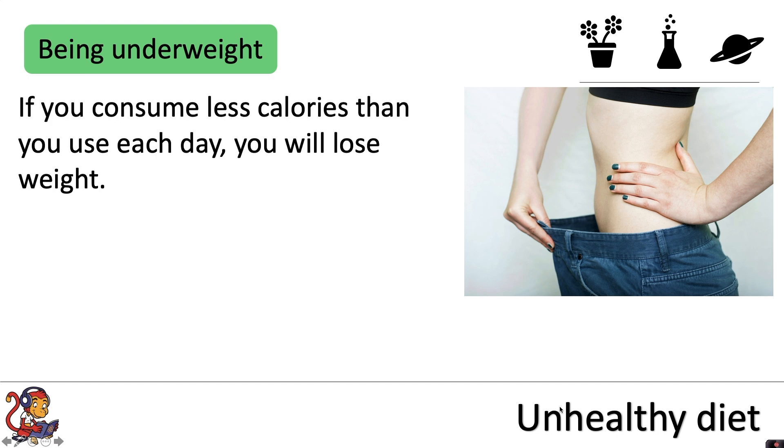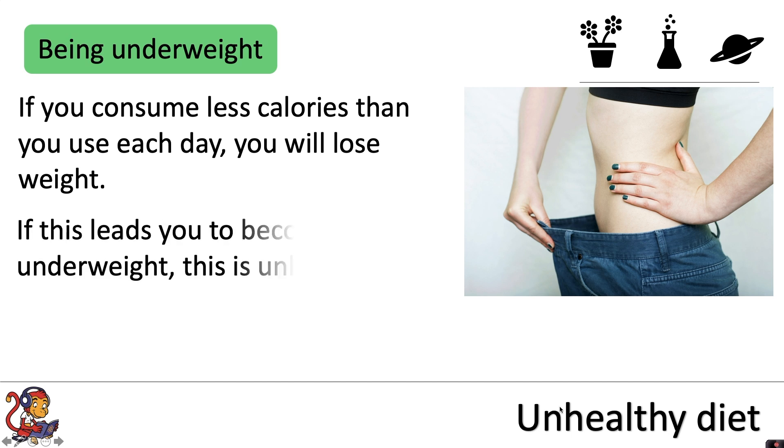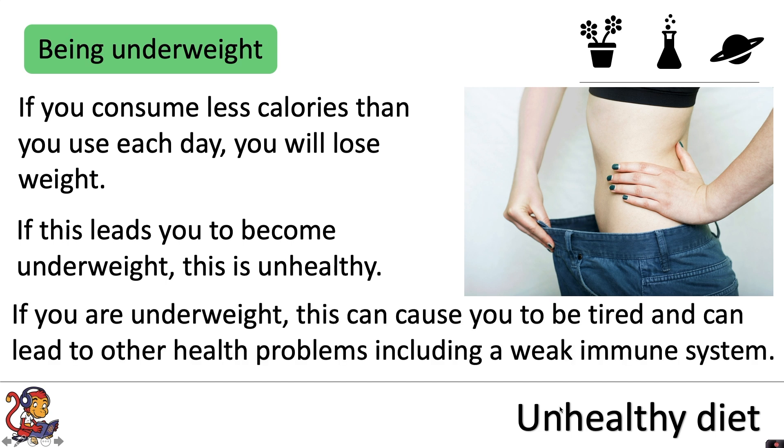If you consume fewer calories than you use each day you will lose weight. If this leads you to become underweight, this is unhealthy. Being underweight can cause you to feel tired and leads to other health problems.